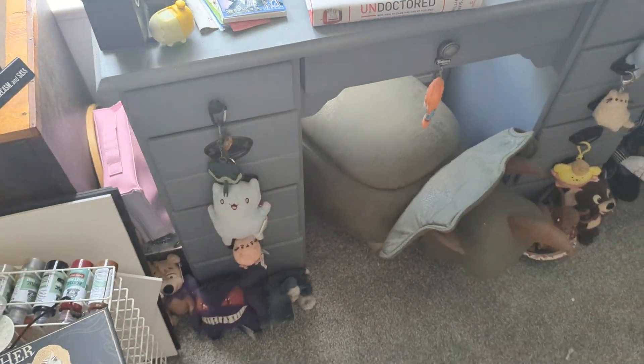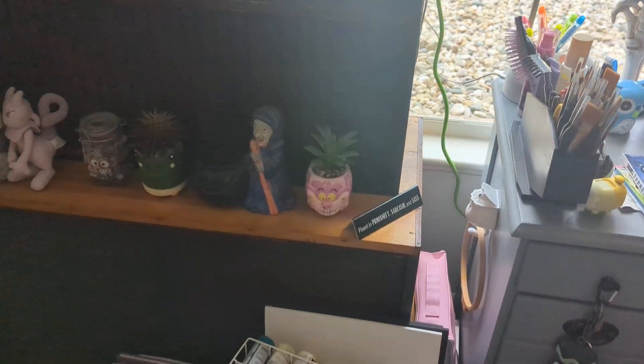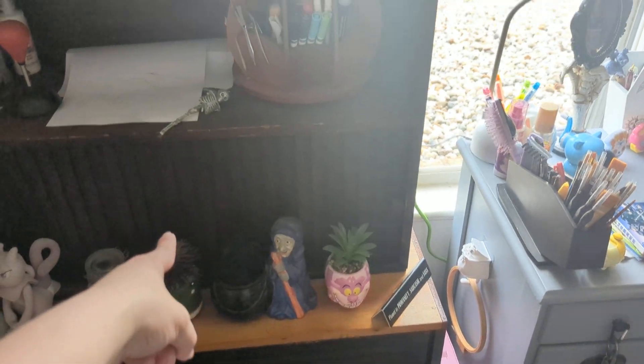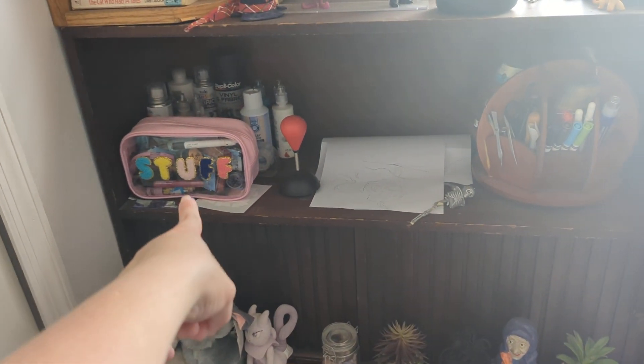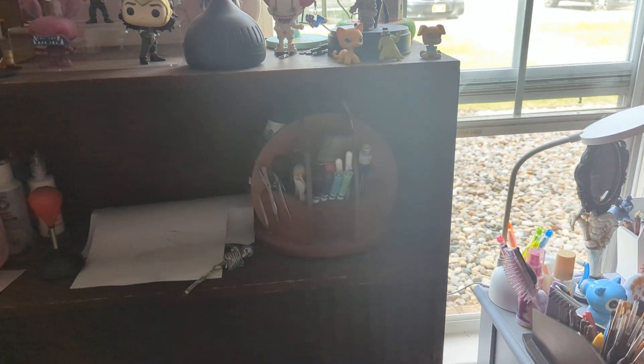Obviously, all of the drawers in the desk are full of various things. That is full of books — that bottom part is books. This top part is going to probably become paint and craft supplies and stuff. That's makeup that I'm lazy and I haven't put away from the convention yet, to be honest.